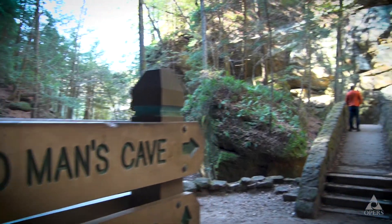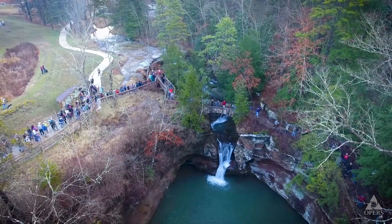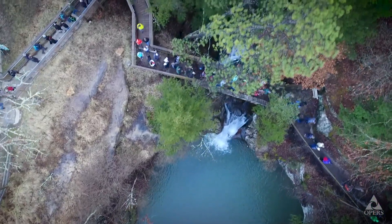Welcome. We're here at Old Man's Cave area at Hocking Hills State Park, probably the most visited spot in Hocking Hills. We have somewhere between three to five million visitors a year that come through this park, and the majority of them, this is where they want to come first.